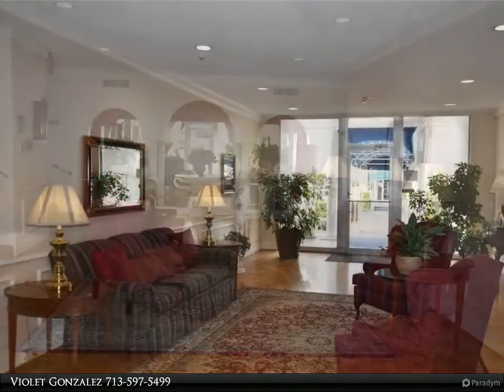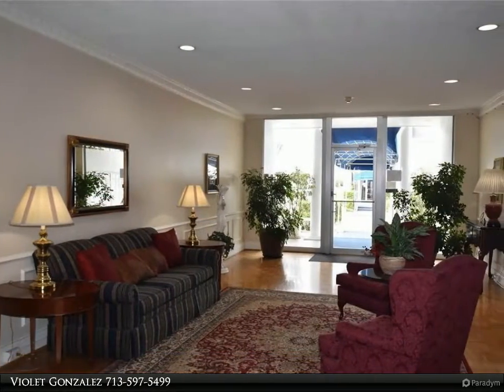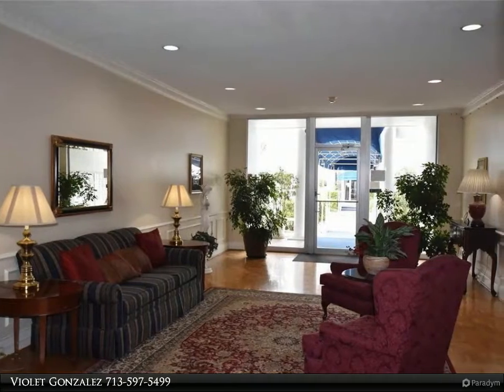Don't delay — call for a private viewing today! For more information, review the details below.